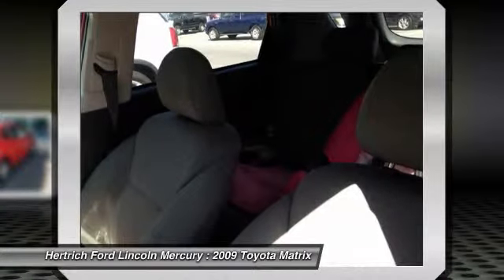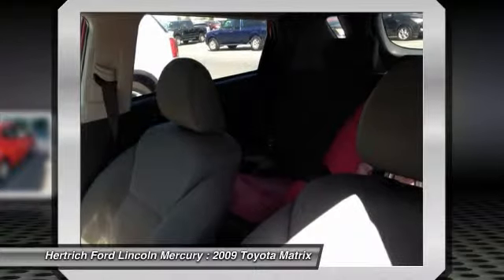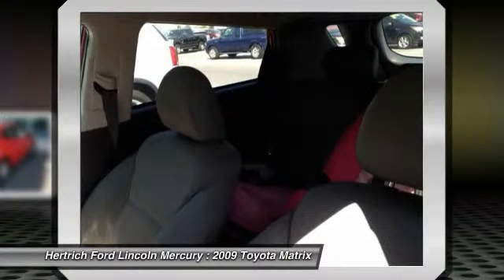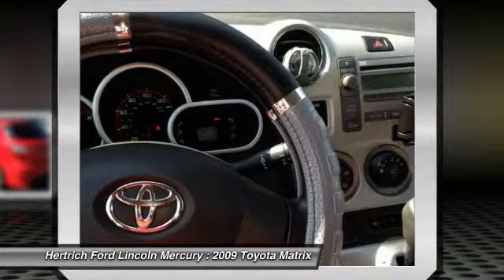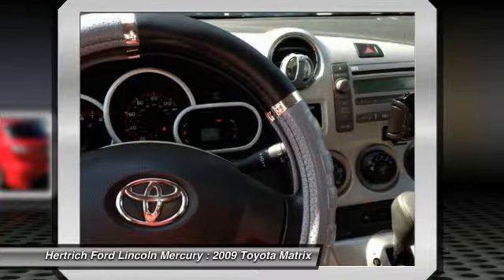Compared to small crossover sport utility vehicles, fuel economy is a strong point for the Matrix. For those who felt that the former Matrix needed a little more pep, there's now an available larger 2.4L engine. Although the base model doesn't come with a wealth of standard equipment, it does get a very attractive sticker price.